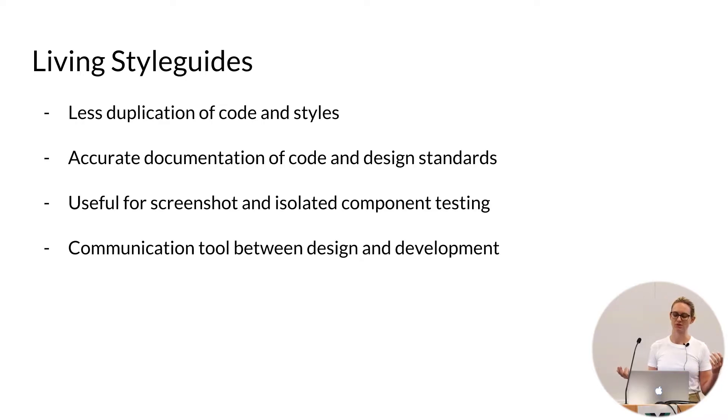These are incredibly useful for screenshot and isolated component testing as well. And like any other style guide, they're just a really good communication tool between design and development. Vue Storybook and React Storybook are living style guides — component-based style guides. But that's not always been the case in front-end development. Come take a walk with me down memory lane for some of the other style guides I've used over the years.